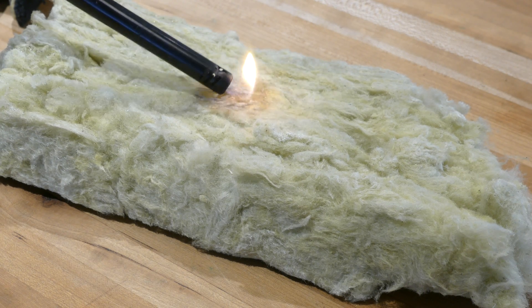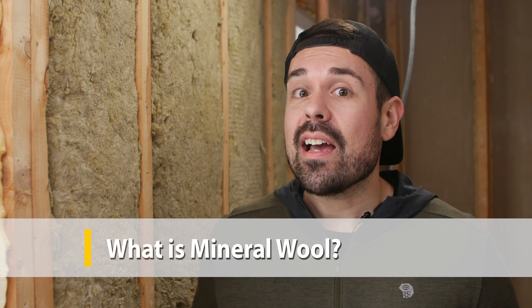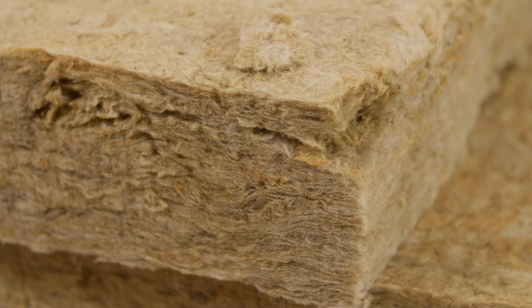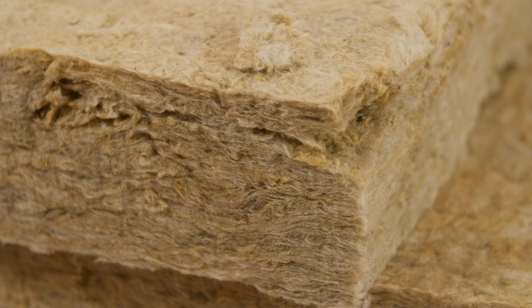But what is mineral wool exactly? Mineral wool insulation is made from spinning slag, which is a waste product in the production of steel. It can also be made from natural rock, or a combination of molten slag and natural rock, and even glass. Typically, mineral wool stone insulation is made from 90% recycled content.